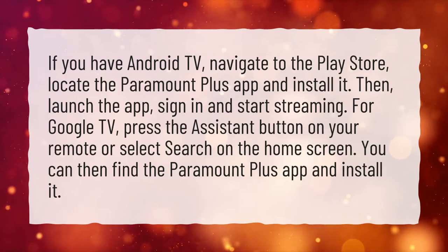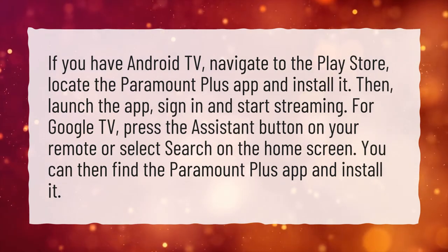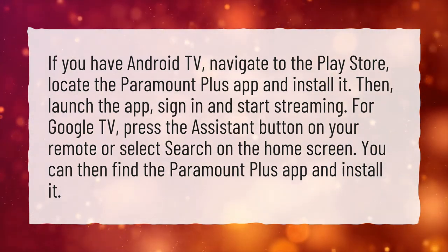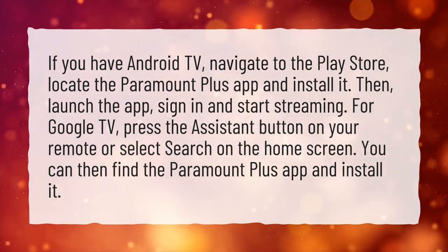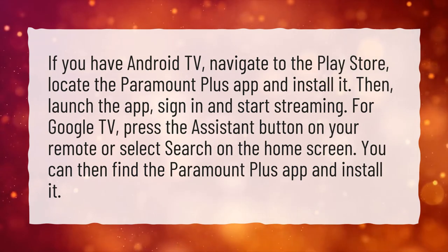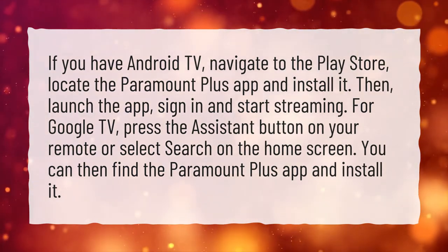If you have Android TV, navigate to the Play Store, locate the Paramount Plus app and install it. Then launch the app, sign in and start streaming. For Google TV, press the Assistant button on your remote or select Search on the home screen. You can then find the Paramount Plus app and install it.